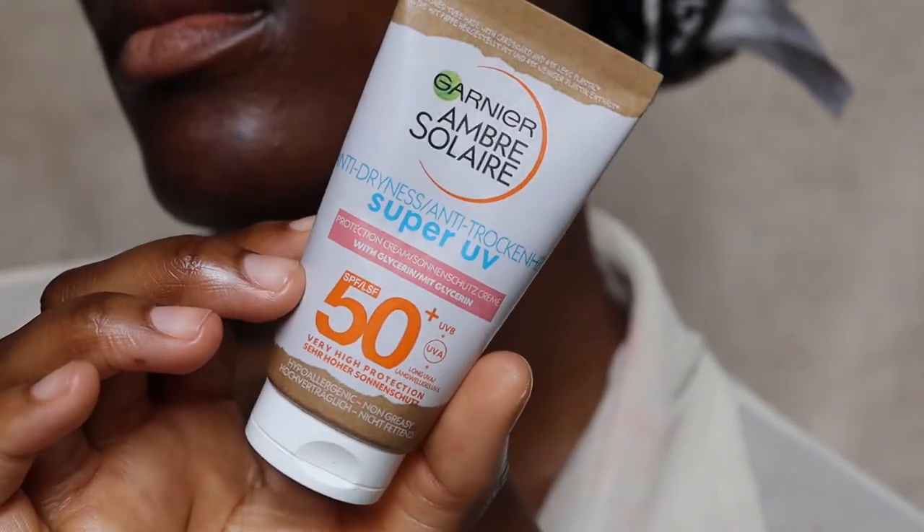I really love this sunscreen and I think it's amazing. If you liked the anti-age version, you're going to like the anti-dryness version too. If you have oily skin, just steer clear — this is targeted for people with dry skin. It has glycerin which keeps your skin hydrated and attracts more moisture to your face. If you have oily skin you probably don't want to look like this throughout the day, but if you have dry skin or dry patches, this is a great sunscreen to try.